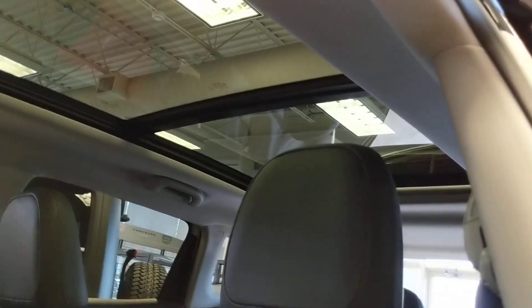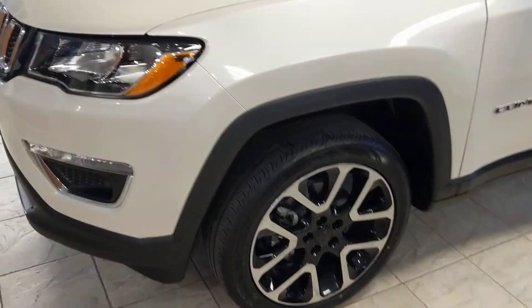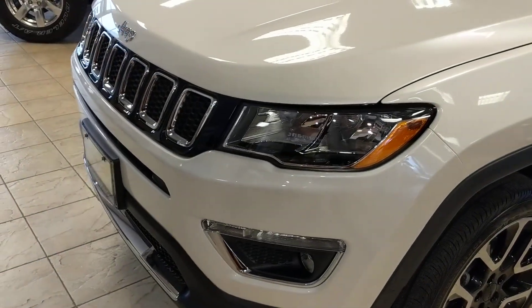I'll give you a quick peek at that roof as well — it covers the whole entire ceiling of the vehicle. If you have any questions about the Compass, feel free to give me a call. It's Jason Rooker at Performance: 905-688-2802.